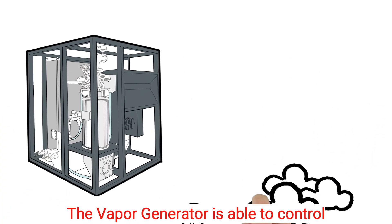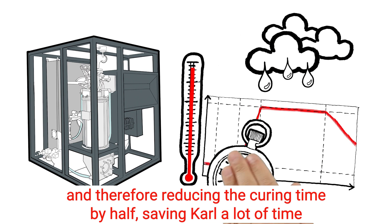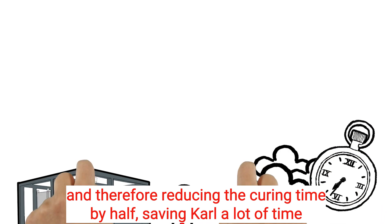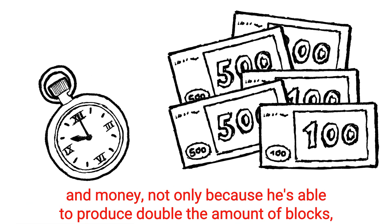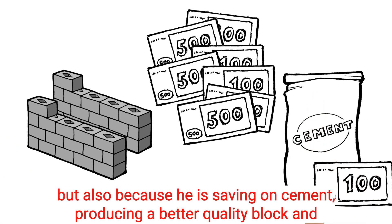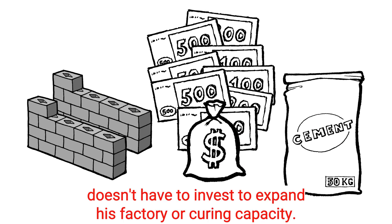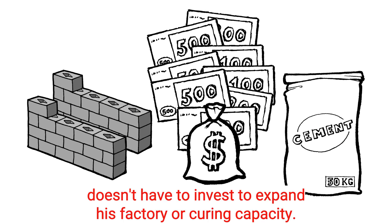The vapor generator is able to control the curing temperature and humidity inside his chambers, allowing for earlier strength and therefore reducing the curing time by half — saving Carl a lot of time and money, not only because he is able to produce double the amount of blocks, but also because he is saving on cement, producing a better quality block, and doesn't have to invest to expand his factory or curing capacity.